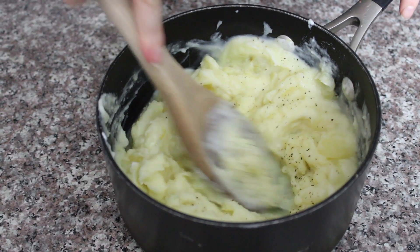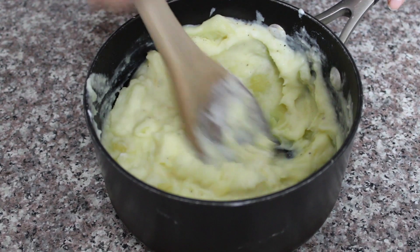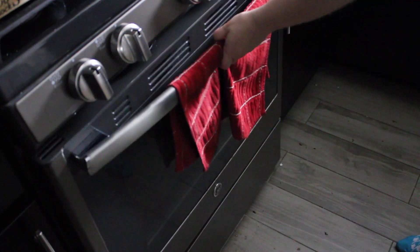I'll mash these till they're smooth, then spoon them over my mushroom mixture in the small skillet, bake at 400 degrees for 20 minutes, then broil on high for five.